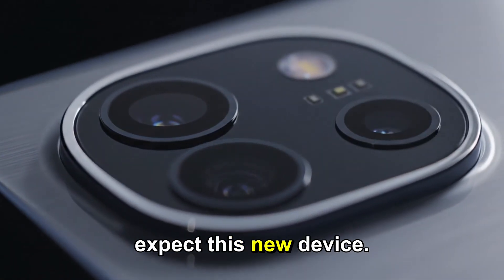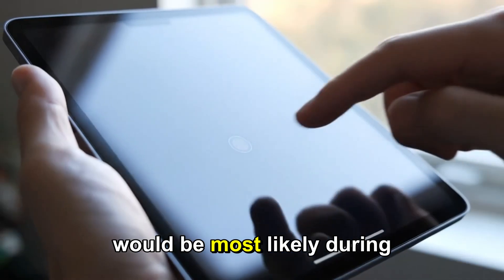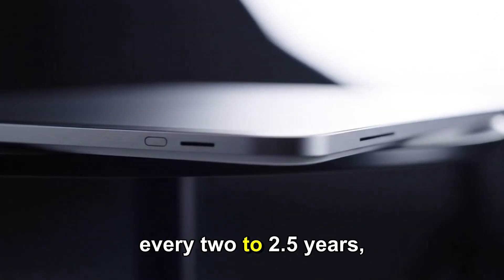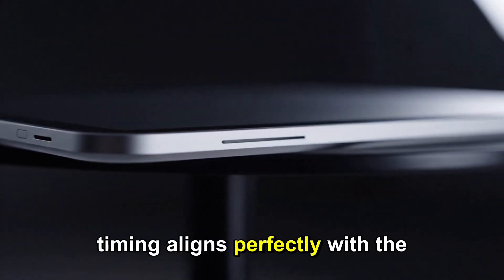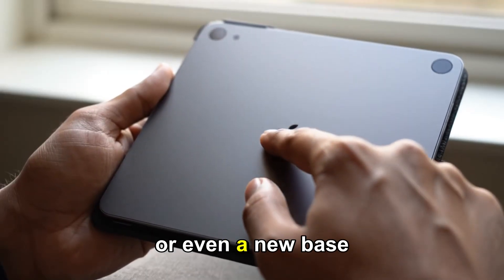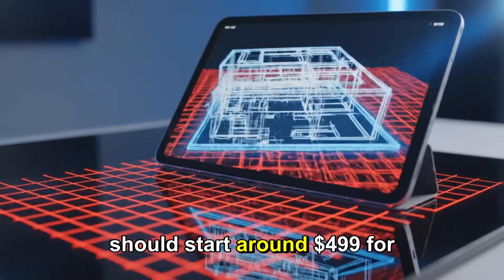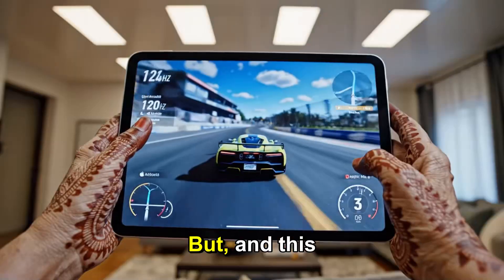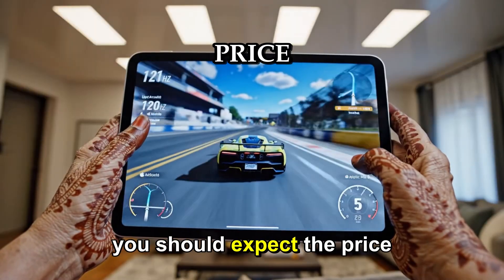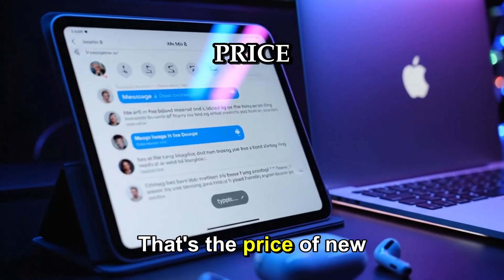So when can we expect this new device? Most analysts are pointing to a late 2026 release window — most likely during Apple's October event. The company typically refreshes the Mini every 2 to 2.5 years, and that timing aligns perfectly with the current roadmap. The iPad Mini 8 could launch alongside a new iPad Air 7 or even a new base model iPad. Pricing should remain in the familiar range, starting around $499 for the base Wi-Fi model. But if Apple does add that expensive OLED display, you should expect the price to rise — by about $50 or even $100, depending on the storage.